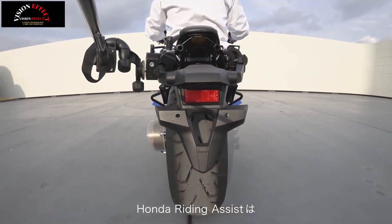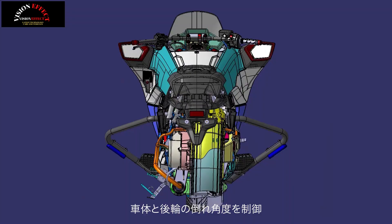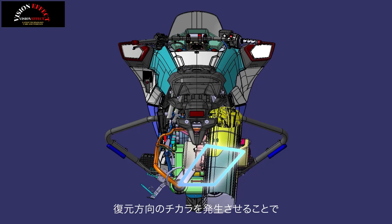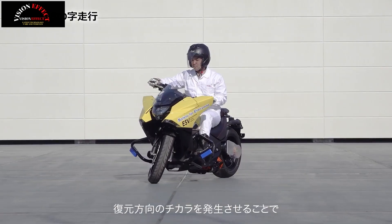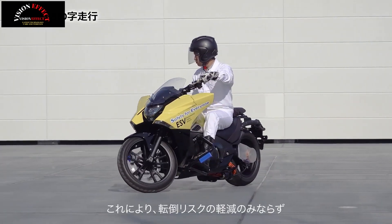Honda showed how Ride Assist works on a self-propelled motorcycle. There are two poles on each side to keep it stable when the system isn't engaged, but even with the handlebars angled in either direction, the motorcycle still manages to propel itself forward under its own power without tipping over.